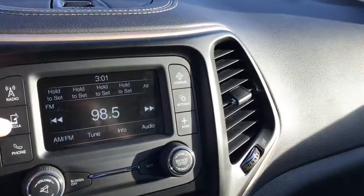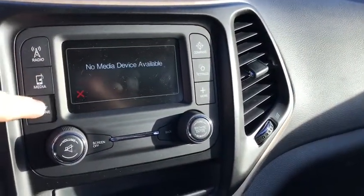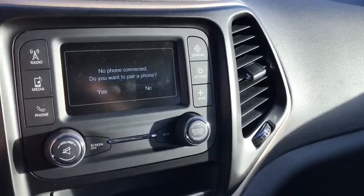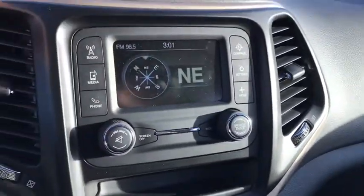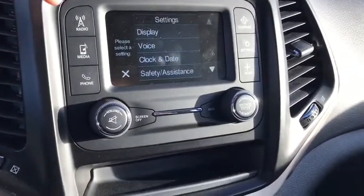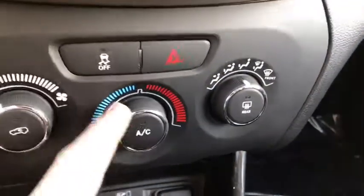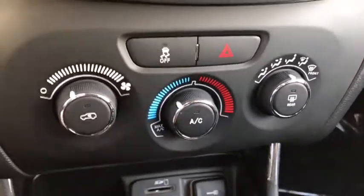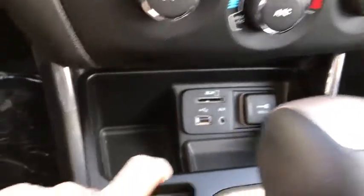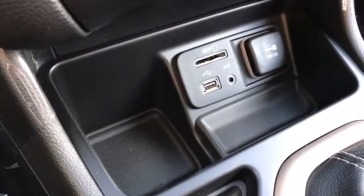It comes with AM and FM radio, and you also have your media options. You can connect your device and connect your phone for hands-free calling via Bluetooth. You have your compass and your settings. Down below that you have your climate control settings, your AC and your heat. Below that you have your media device inputs, your USB and your aux as well as a power outlet.